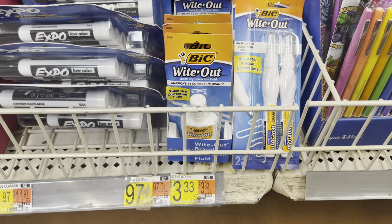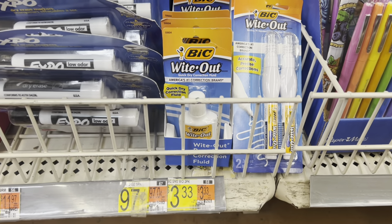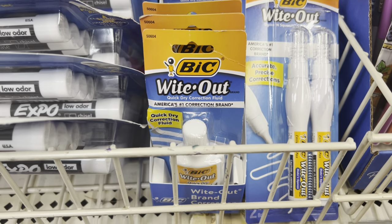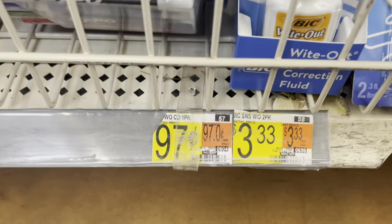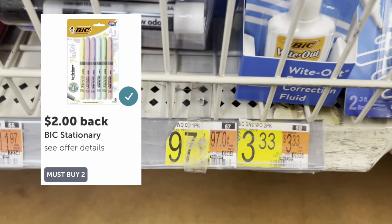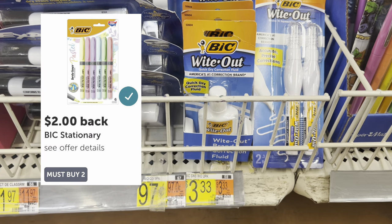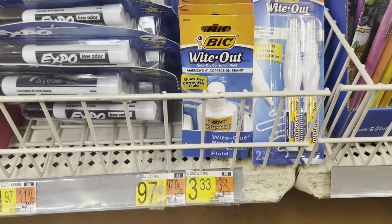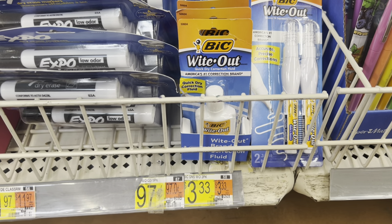Let's do a few easy Ibotta deals. For this first one, grab two of these Bic Whiteouts at $0.97 each, so $1.94 out of pocket. Upload your receipt to Ibotta and get back $2 when you buy two, making both free and a tiny moneymaker.